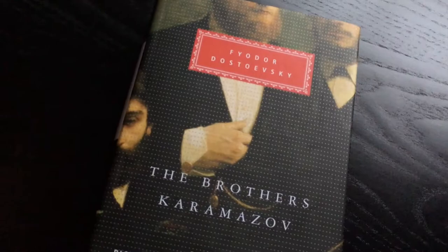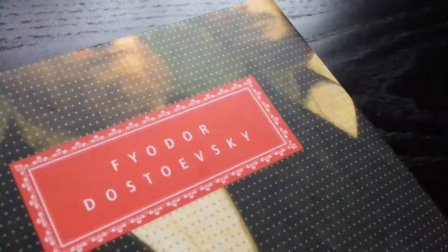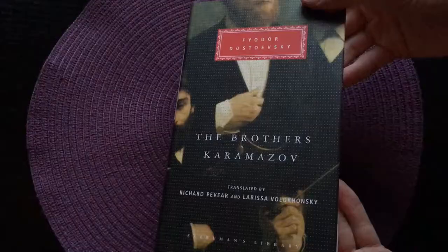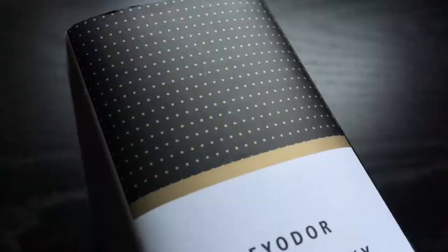Hello and welcome back to the Everyman's Library collection. Here we have The Brothers Karamazov by Fyodor Dostoevsky, written in 1880, and this edition is translated by Richard Pevear and Larissa Volokhonsky. We're going to start off right away with checking out the dust jacket. I have not read this book myself, but I really want to read it, probably next year. I've heard so many great things about this work.